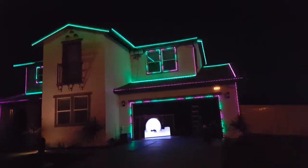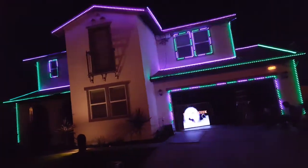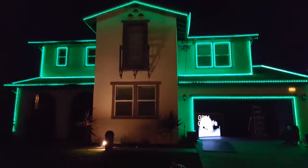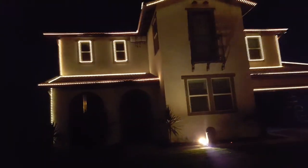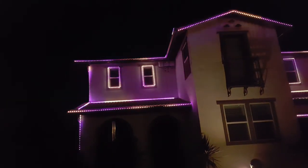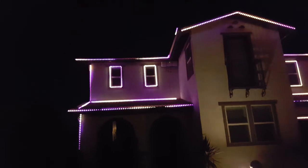I can tell you one thing — seeing the lights up on the house in real action gives me a different perspective on things I would do in sequencing. It's one thing to see it on a monitor, but I've got some funky light action going on up there on those two pixels.